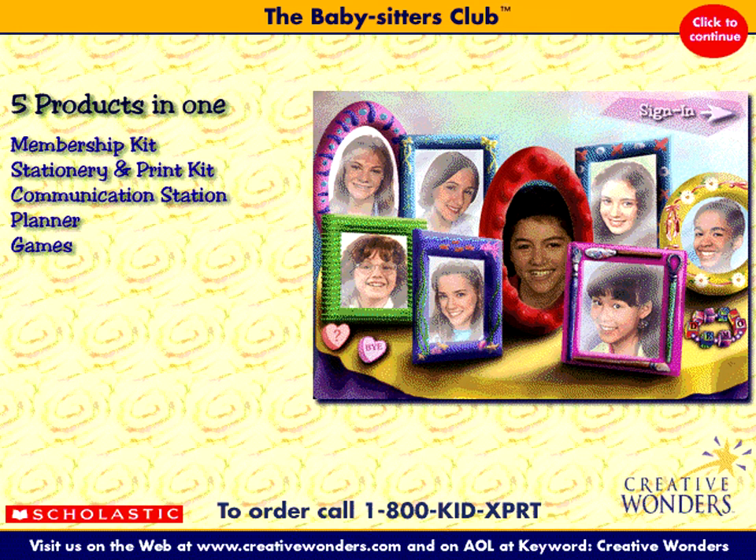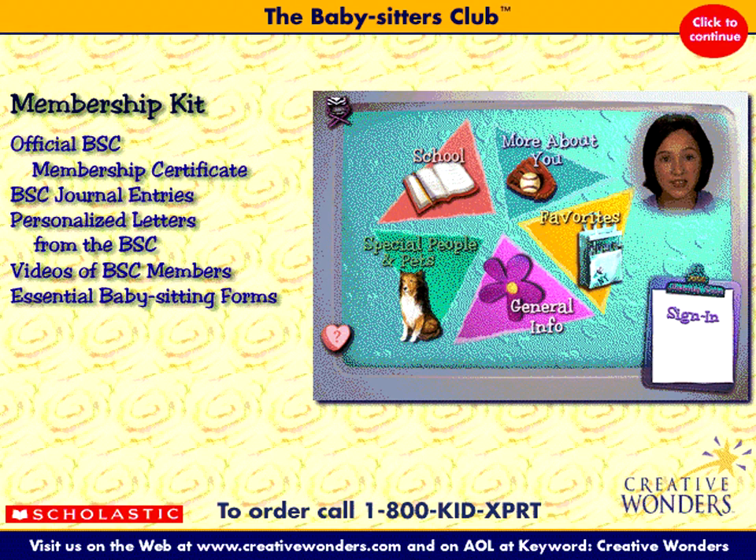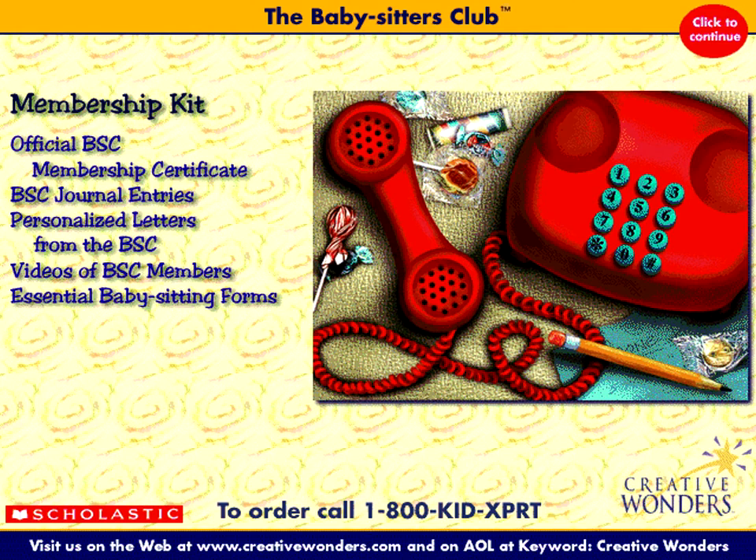Check out the five exciting programs included with the Clubhouse Activity Center. The Membership Kit lets you become an official member of the BSC. Print out your personalized BSC certificate, or check out cool videos, journal entries, letters, and fun phone messages from your favorite BSC members.